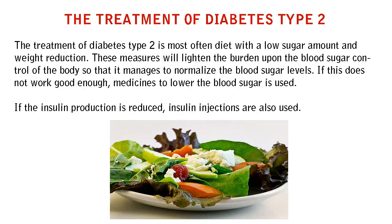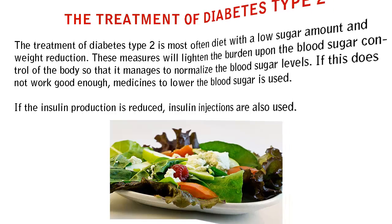The treatment of diabetes type 2 is most often a diet with a low sugar amount and weight reduction. These measures will lighten the burden upon the blood sugar control of the body so that it manages to normalize the blood sugar levels. If this does not work well enough, medicines to lower blood sugar are used. If the insulin production is reduced, insulin injections are also used.